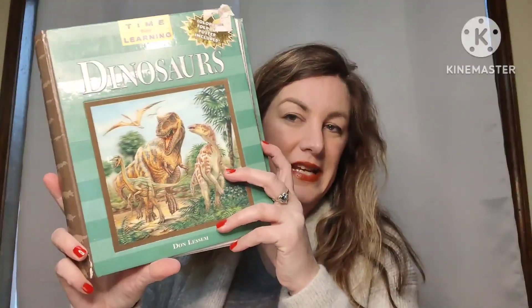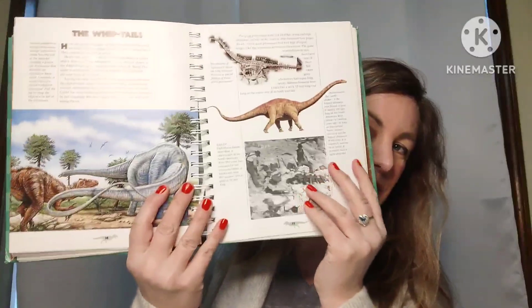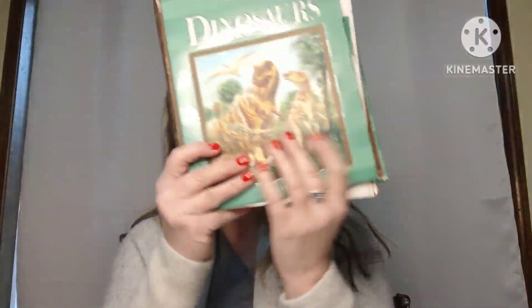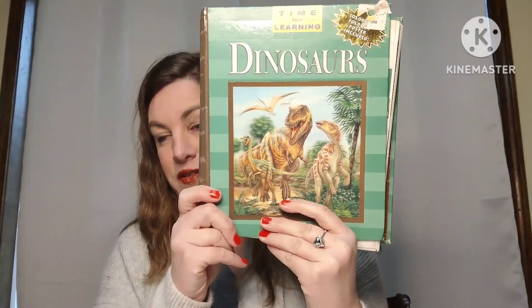Next up is another dinosaur book — Time for Learning. It has a little wear and tear; some pages are a little rough and there's a small tear, but it's still in very good condition with great illustrations and lots of information about dinosaurs. This book is four dollars, number fourteen.